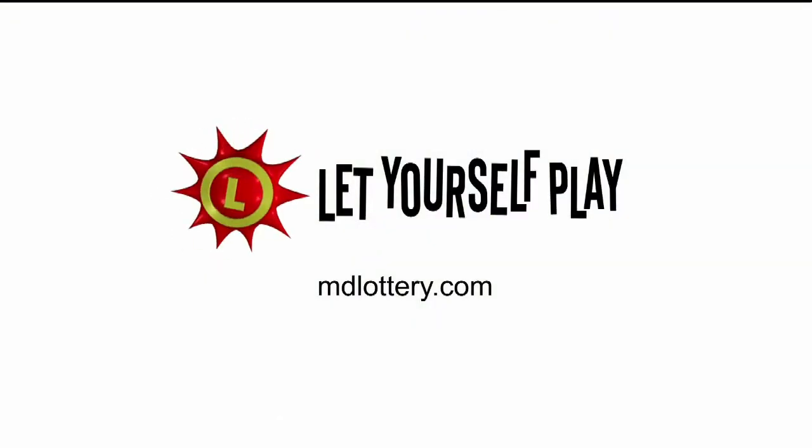Visit us at mdlottery.com for details on claiming your lottery winnings. The Maryland Lottery, let yourself play.